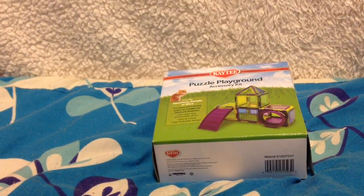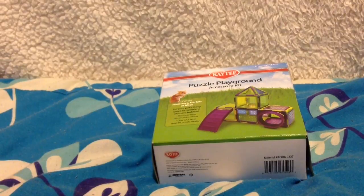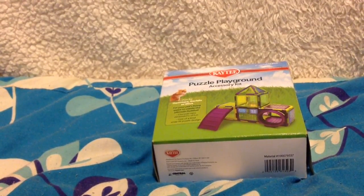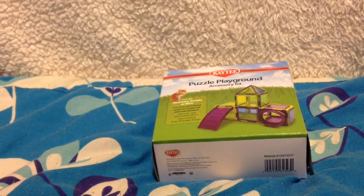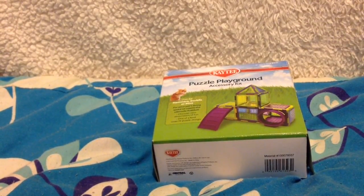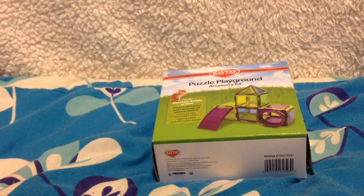I was so excited seeing this - it's the KT Puzzle Playground. I've never seen one of these in person before - I've seen them on channels and they look so cool. Everyone says they're a bit fiddly to put together, which I'm dreading, but I wanted to give it a go for Ted. I thought he'd really like it.